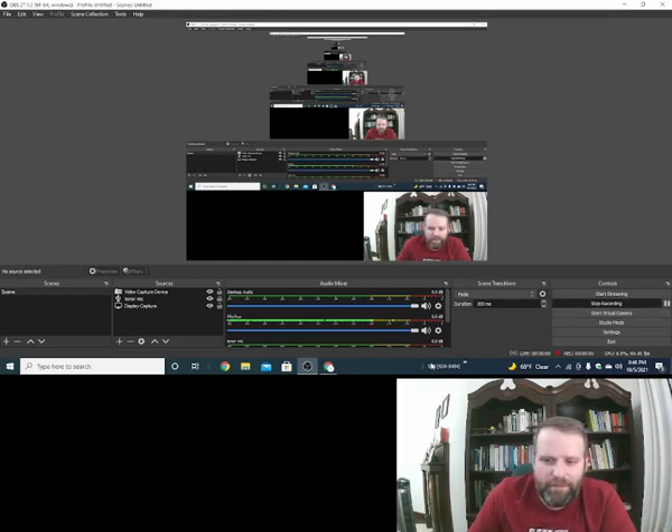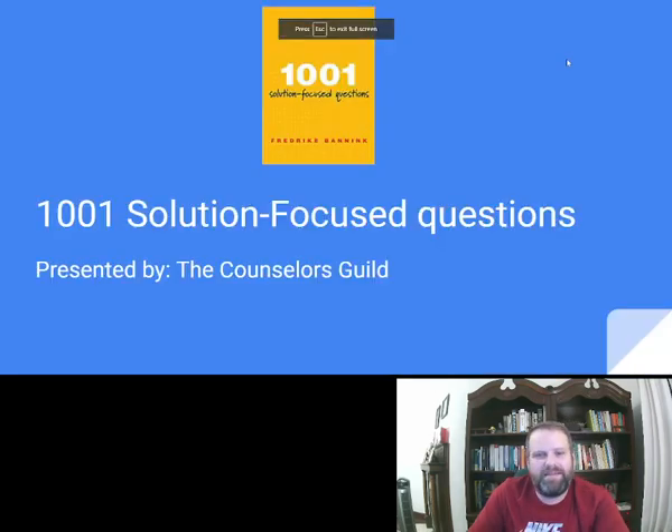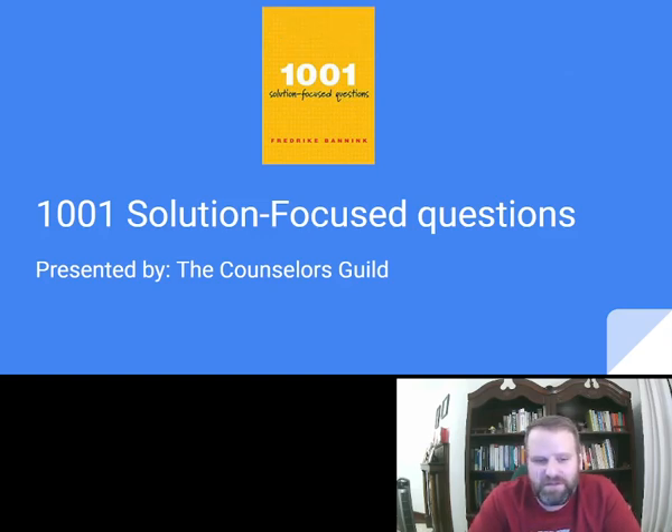Hey YouTube, how you doing? Thanks for stopping by. This is Matthew with the Counselors Guild. Today we're doing another book review. This one is on '1001 Solution-Focused Questions,' the book.